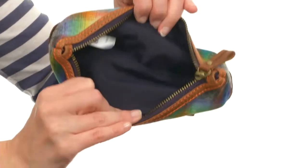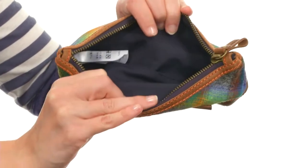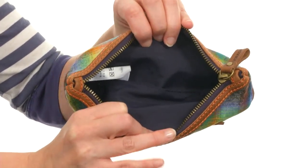It opens to a nicely lined interior that will protect your most valued possessions. It's a pretty perfect pencil case and it's from Pendleton, so you know it's going to be posh and just sheer perfection.